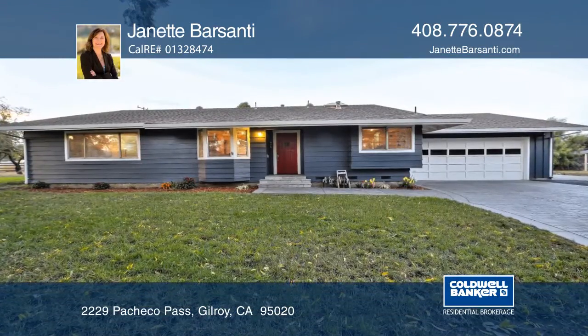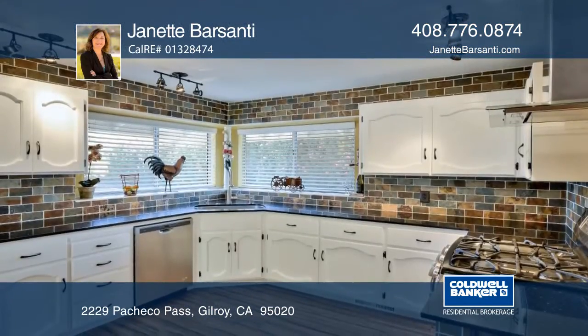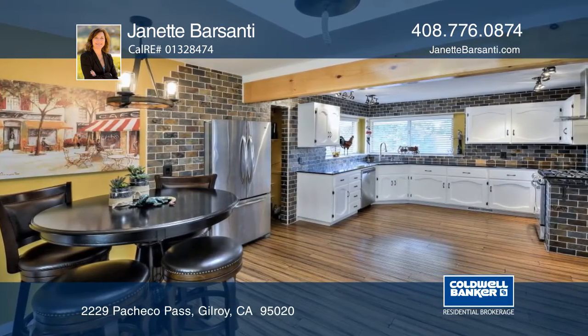This three-bedroom, two-bath, single-story ranch features an open floor plan and approximately 1,985 square feet on an approximately one-acre lot. The kitchen and baths have been recently updated, and the home offers hardwood floors throughout.